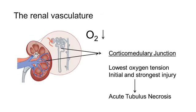As a consequence of the specific vasculature of the kidney, the corticomedullary junction — the border between cortex and medulla — already has a low oxygen tension. Therefore, it is this location where the initial and strongest injury is observed. Histologically, the process is characterized by ATN, or acute tubular necrosis. A specific patient case with DGF will be presented later in the module.